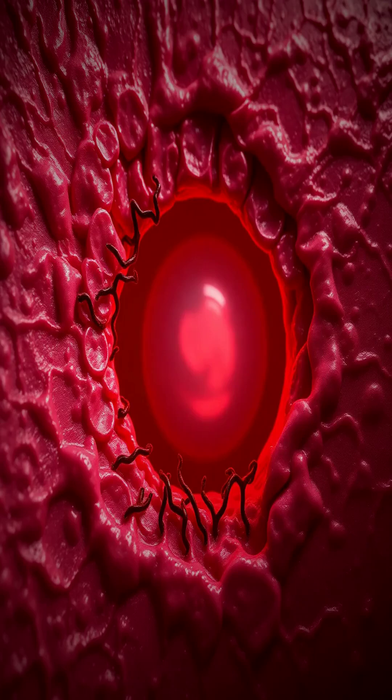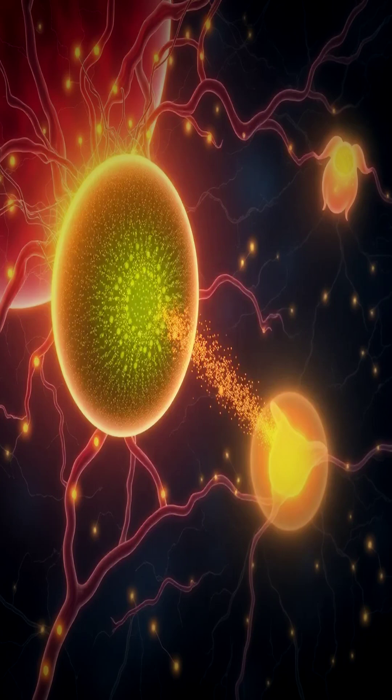A patient's pregnancy test is positive, but how does the body even know it's pregnant just days after conception? The answer lies in a microscopic invasion. It all starts with the syncytiotrophoblast — this aggressive outer layer of the blastocyst burrows into the uterine wall, establishing the first connection.